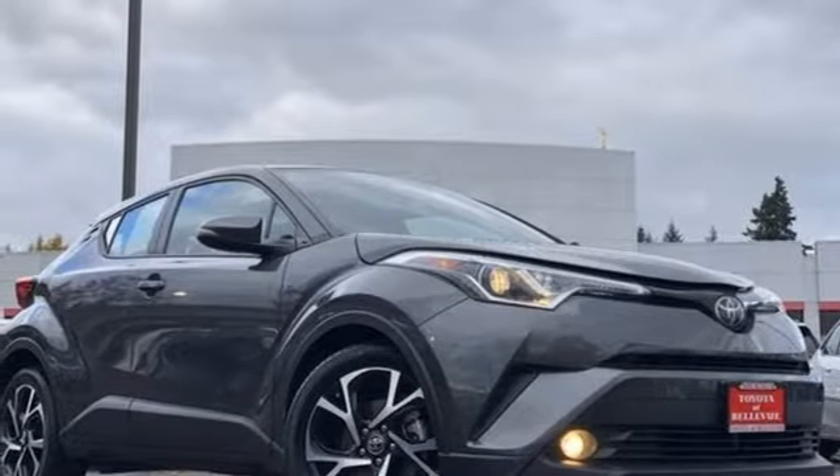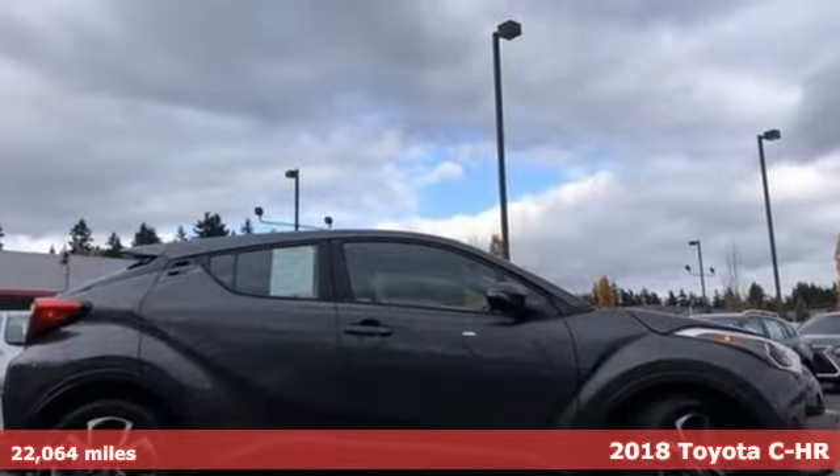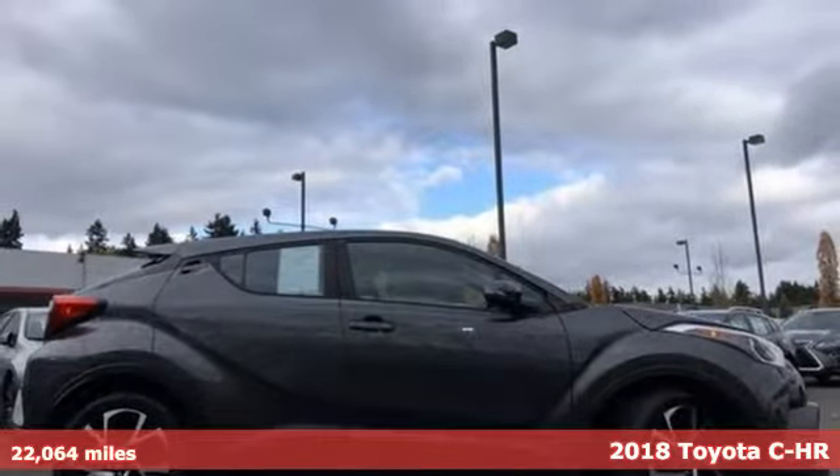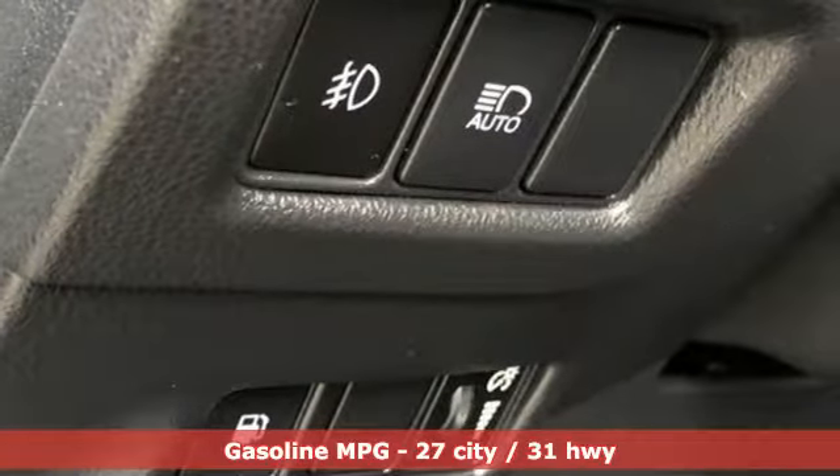It's a certified 2018 Toyota CHR. Satisfy your inner rebel. Color outside the lines with this CHR. You'll look forward to every drive with features like these.